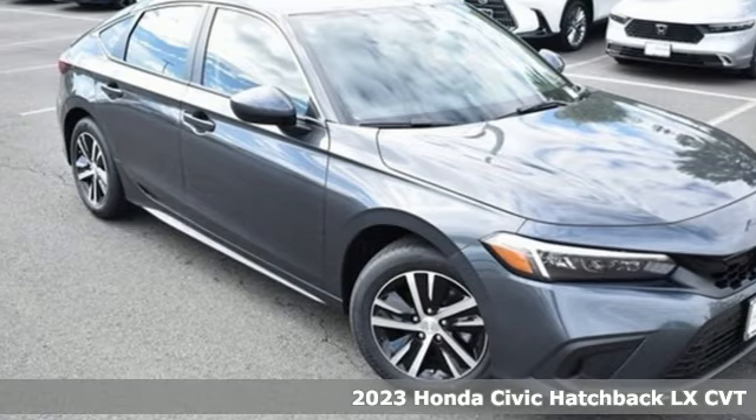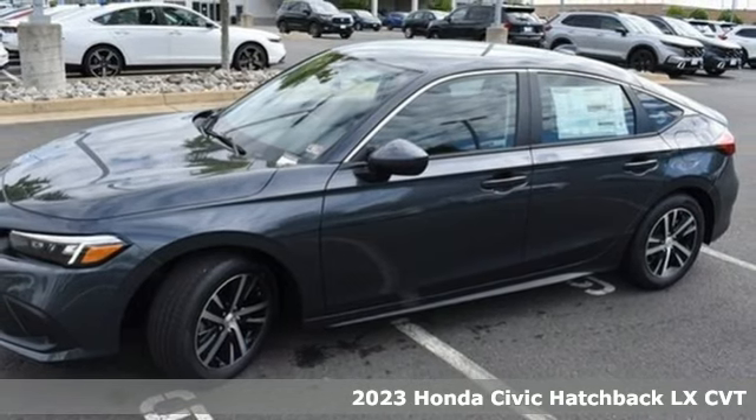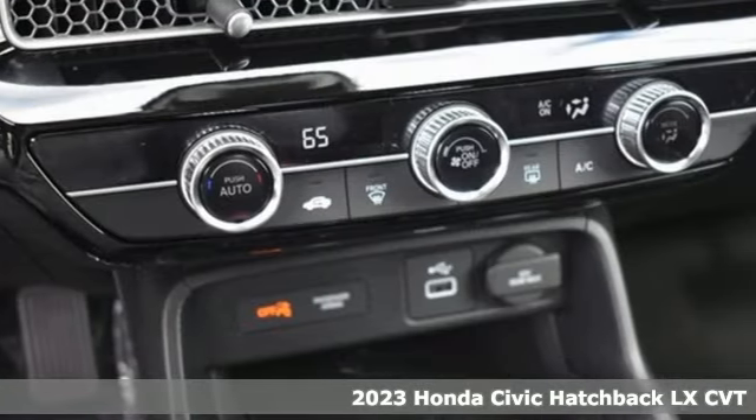It's a new 2023 Honda Civic Hatchback. It's a Honda, so longevity comes standard. It comes with the features you need and, better yet, want.